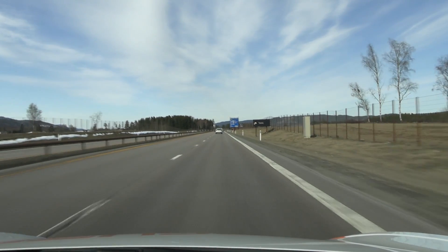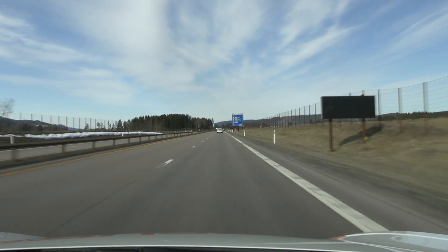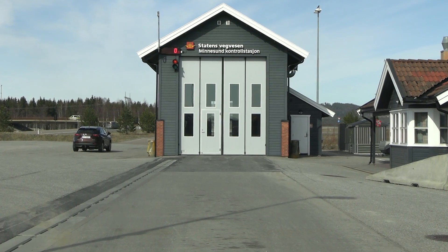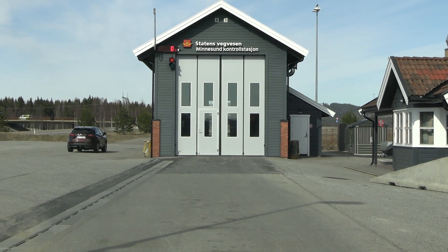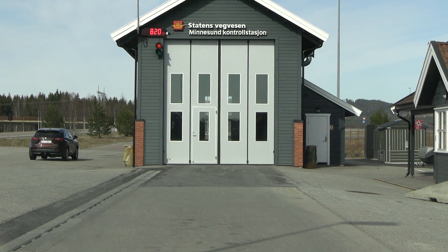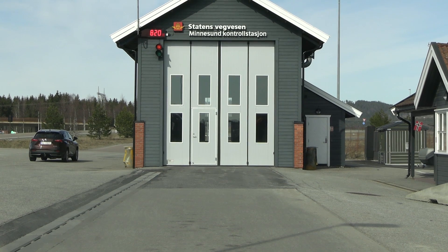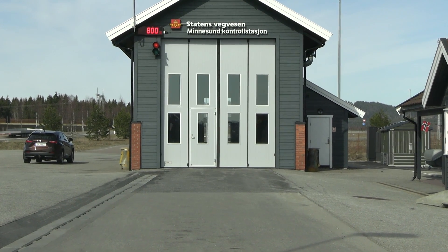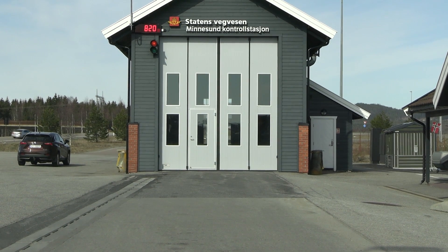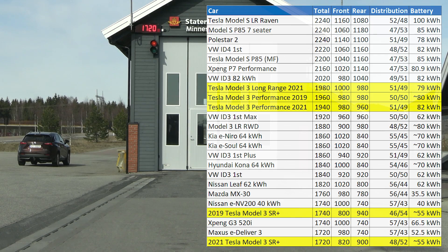We are on the move and the first thing we do is check the weight of the car. Let's see how heavy it is. Okay, front axle... Can you see that? 820 for the whole car... Wow, 1720 — that's the lightest Tesla ever.